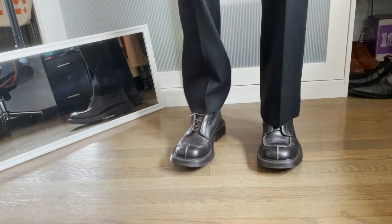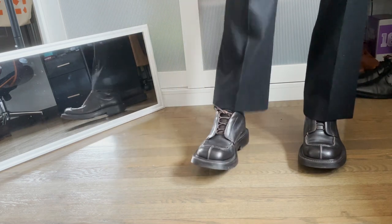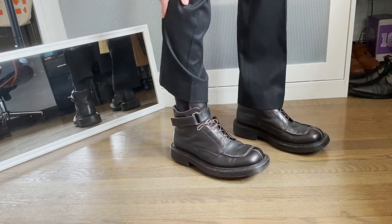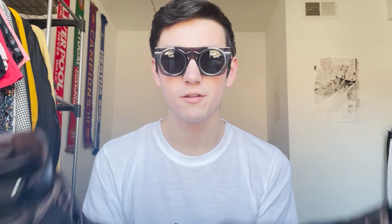Next we have one of my recent pickups, which are these 1999 Fall Winter Prada boots. These are super, super heavy, super thick. They're so dirty, but they have a really nice thick sole on them and the leather is super thick and padded. I can't think of the word for the aesthetic, but they really go with these kinds of glasses — steampunk. Super steampunky. Stomp on people, crazy thick boots. Love these. Love the straps.